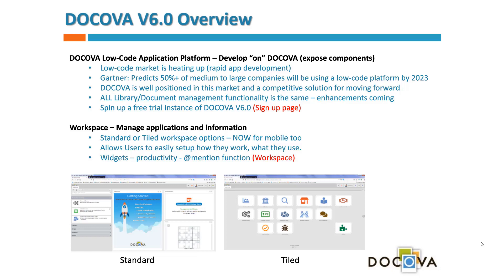The low code market has been heating up. Gartner predicts that 50-plus percent of medium to large companies will be using a low code platform in the next couple of years. We think Docova is very well positioned in this market, and our clients, customers, and business partners are well positioned too with a competitive solution moving forward.